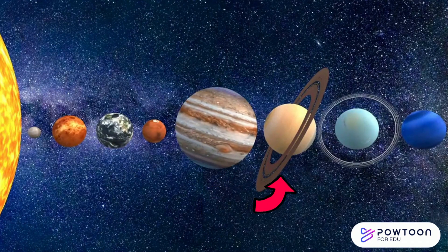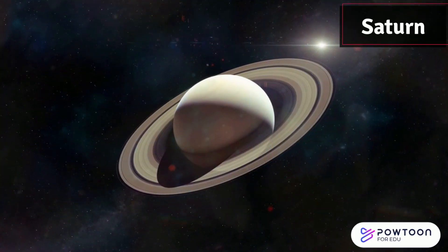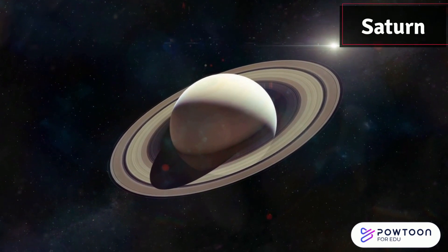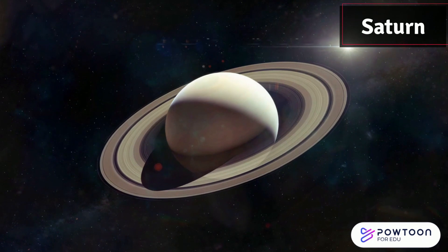Next in line, it's Saturn. Saturn is known for its stunning rings made of ice and rock. Imagine having a hula hoop made out of ice around you!